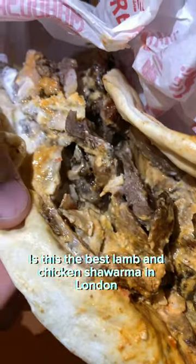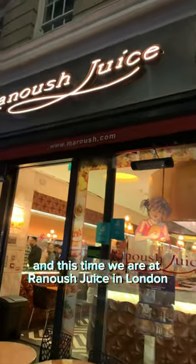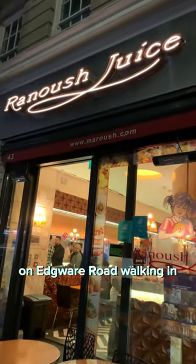Is this the best lamb and chicken shawarma in London? Hey everyone, we are back again with another video and this time we are at Renouche Juice in London on Edgware Road.